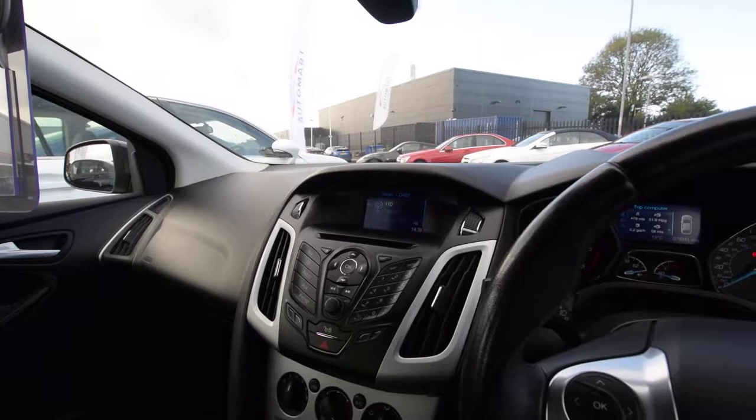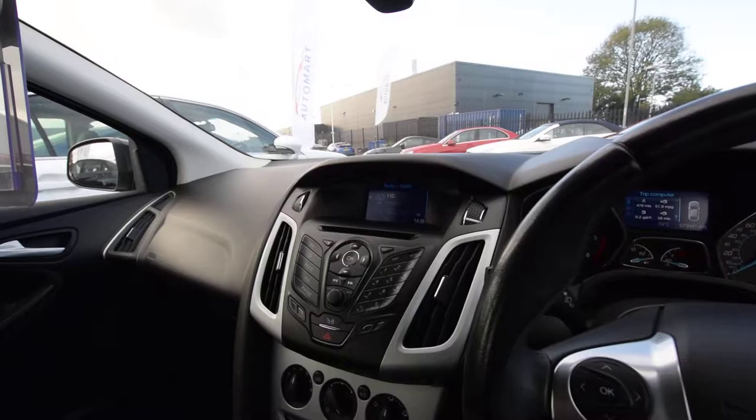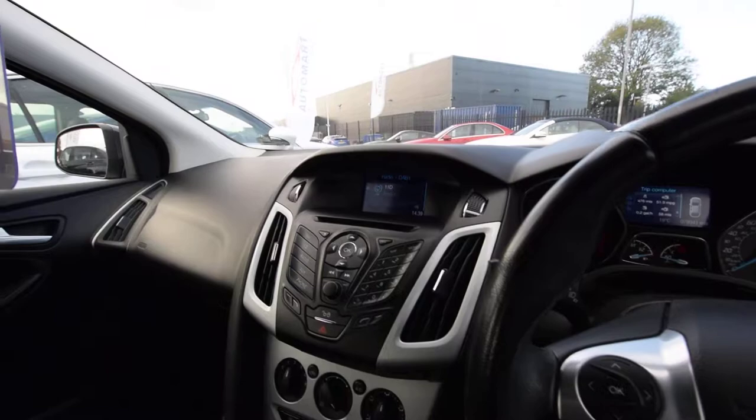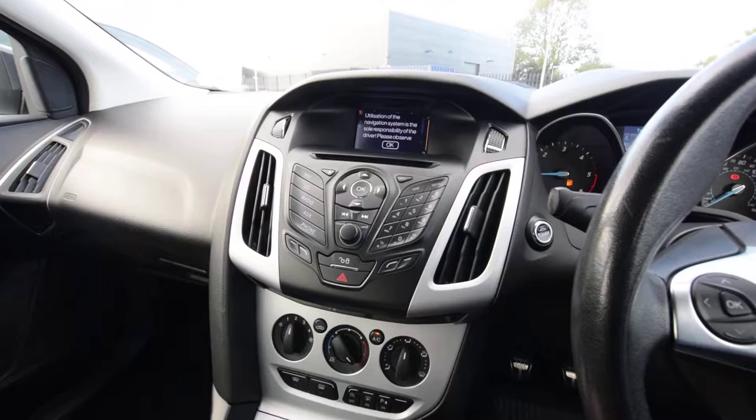Going back to the car — it's had three registered keepers. CO2 emissions for your road tax is 109 grams per kilometre, so it's really cheap road tax. Fuel economy is 55.4 around town, 76.3 on a run, and 67.3 combined — really good on fuel. 0-60 in 10.9 seconds, 120 mph top speed, and 113 horsepower diesel engine.